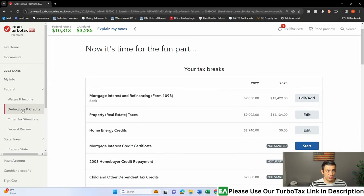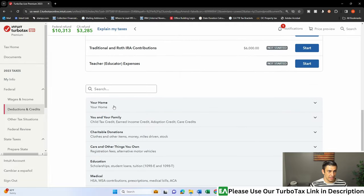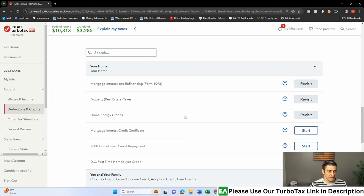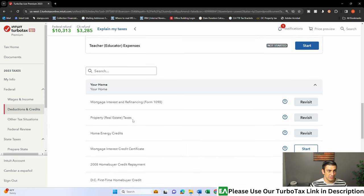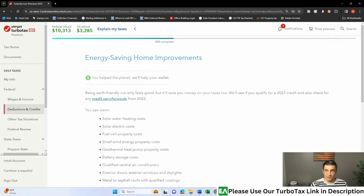Next, you'll come into TurboTax and click on the Deductions and Credits button. Scroll down, and you'll find it under 'Your Home' — Home Energy Credits. If you don't see that, you can just type 'energy' in the search box and it should pop right up. Click on Home Energy Credits.